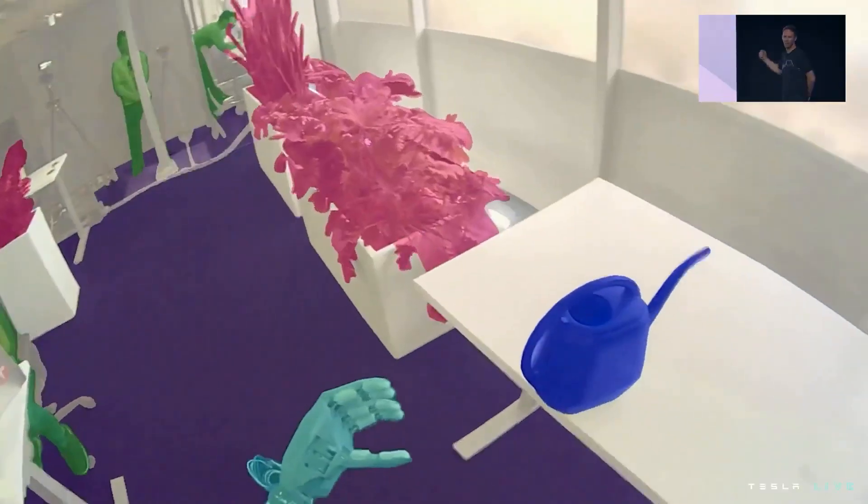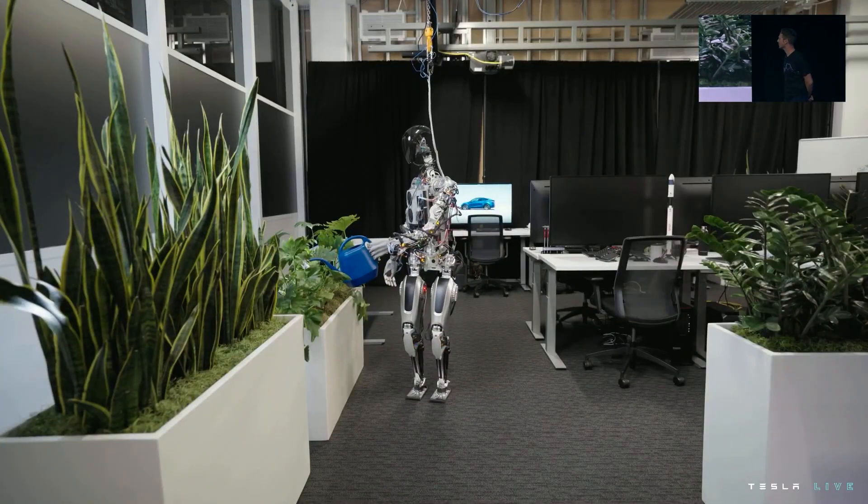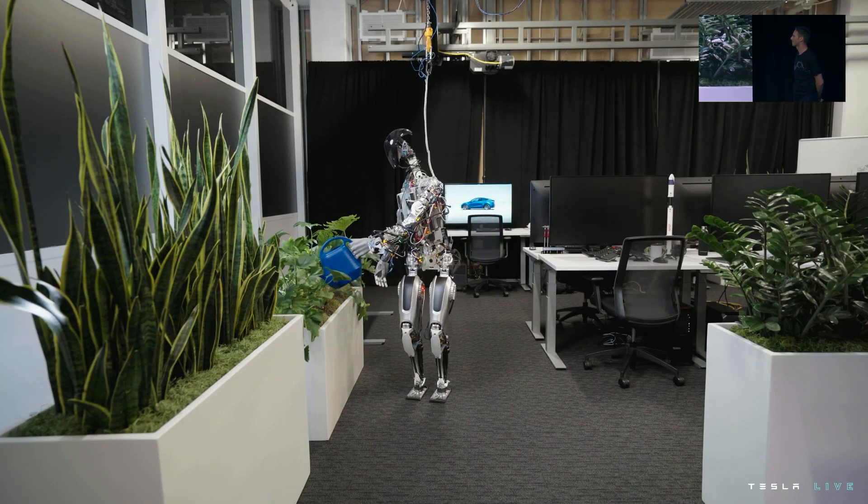Granted, these are pretty trivial tasks and the robot wasn't tethered during the demo, but it's a significant improvement over last year, when Tesla had no working Optimus prototype.